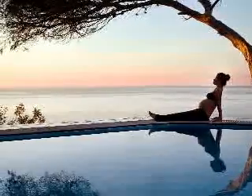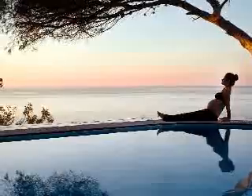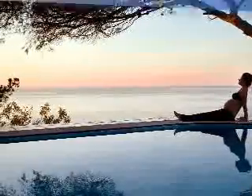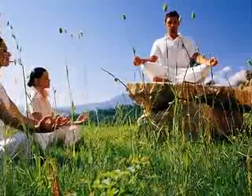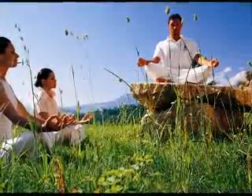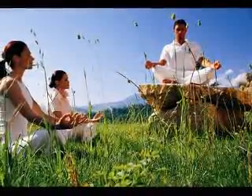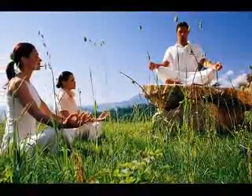Hatha yoga is a physical form of yoga, but being athletic is not as important as the knowledge a yoga teacher should possess. So, what should you know in order to become a yoga teacher? Below is a list of what a Hatha yoga teacher should know in order to successfully teach yoga classes.